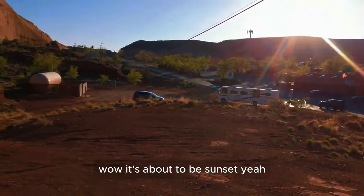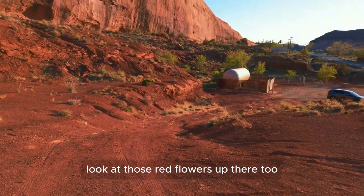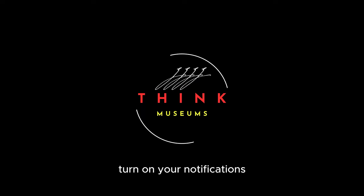Wow, it's about to be sunset! Look at those red and purple flowers up there — that's so cool. So guys, thank you for watching. Make sure you subscribe and turn on your notifications. I'll see you next time!